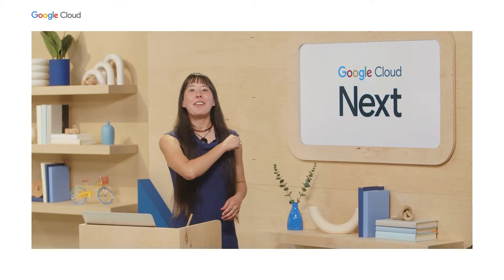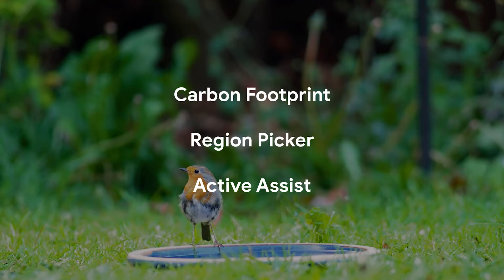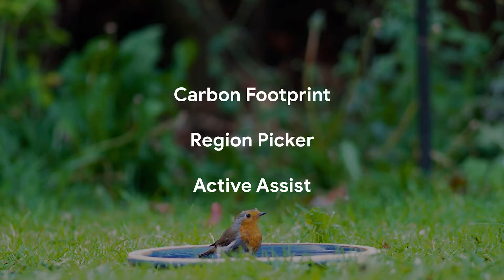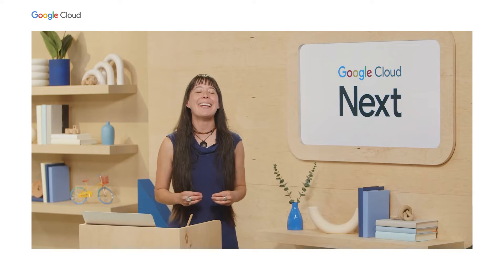With that being said, wherever you are on your sustainability journey, I hope this concise list of helpful tools inspires you to try one or more today. And for those interested in going deeper in this work, let's go back and learn some more from Katie.